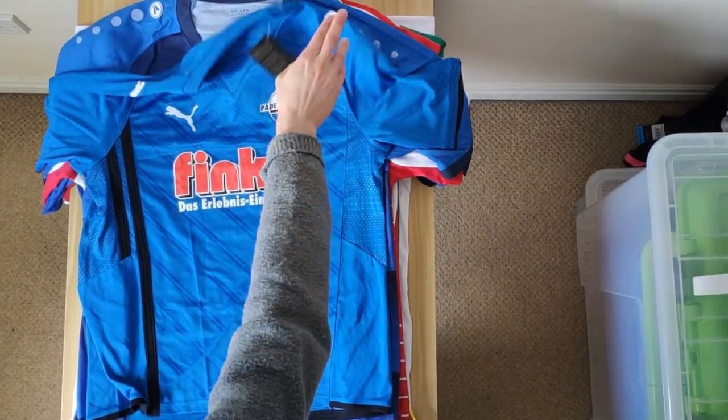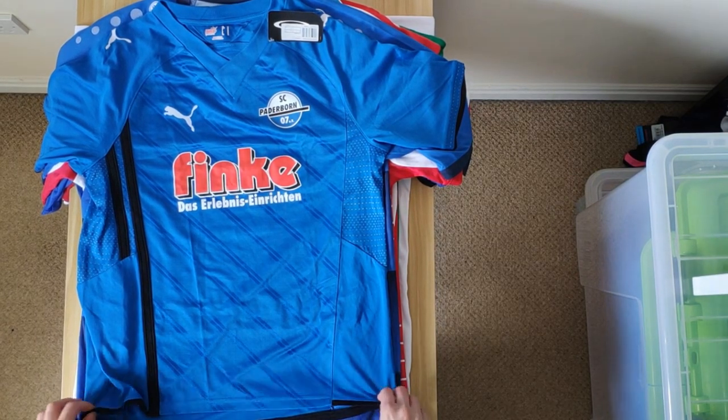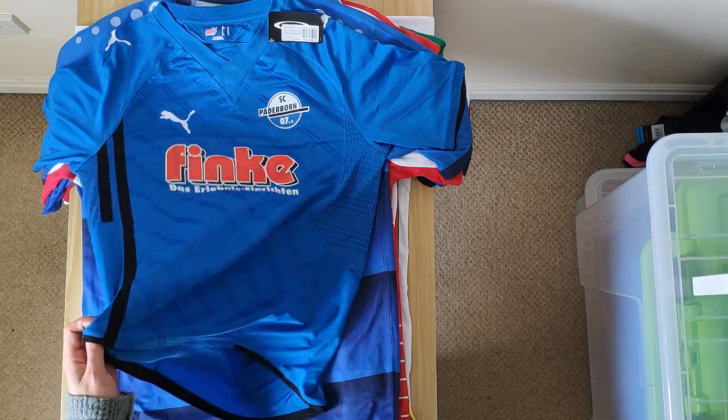We have this Paderborn shirt, which was released in 2009-10 — it's a home shirt. You can't really see many Paderborn shirts for sale in the UK, and it was really cheap, like £12. I don't know what it's worth now, probably about £20. But that one's quite unique.